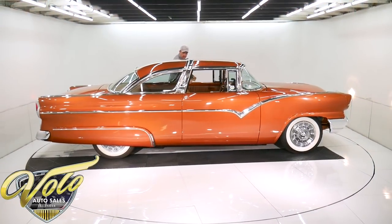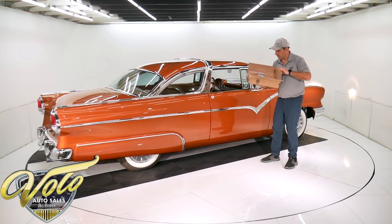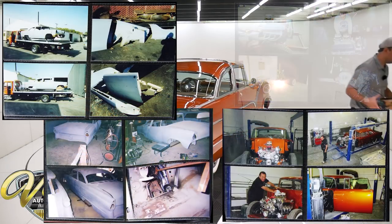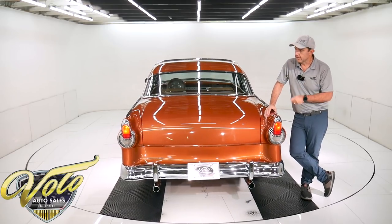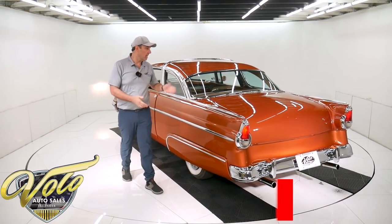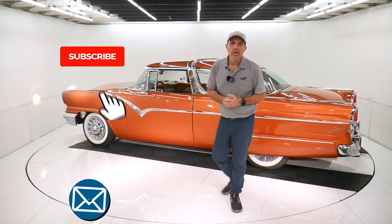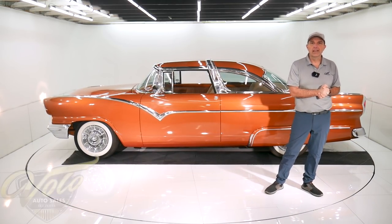This car was restored by some very notable people, and like I said, it won some very prestigious awards — I'll have them listed on the website. It's been in magazines. Here's a lot of the documentation, including a photo album of the restoration process. This is the real deal, folks — high quality, very tastefully done, very dialed in, ready for show and go. Visit VoloCars.com. Plenty of ways to contact the salesman. If you have specific questions or concerns, feel free to ask. They'll help with financing, delivery, and all the paperwork. Subscribe to the YouTube channel, click on the bell icon, and you'll be the first to see the next one. Thanks for watching.